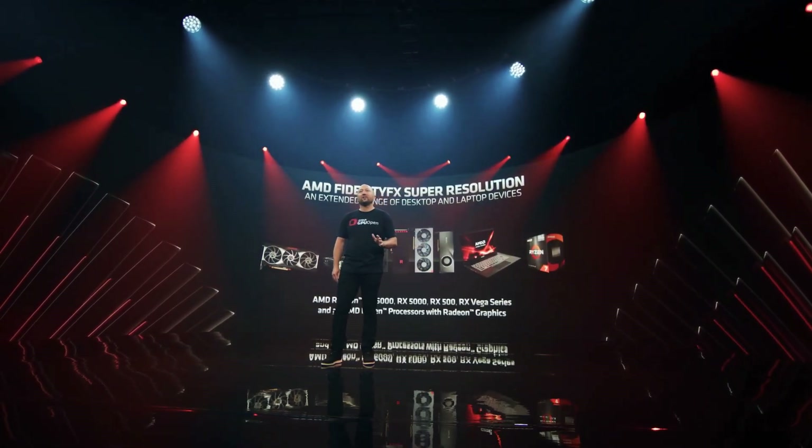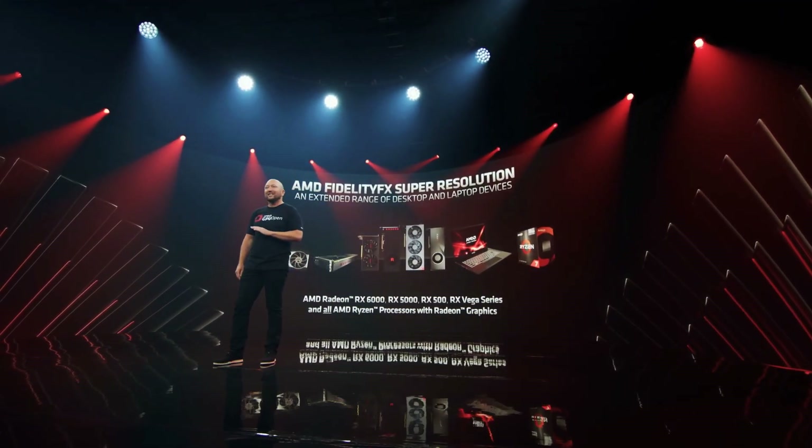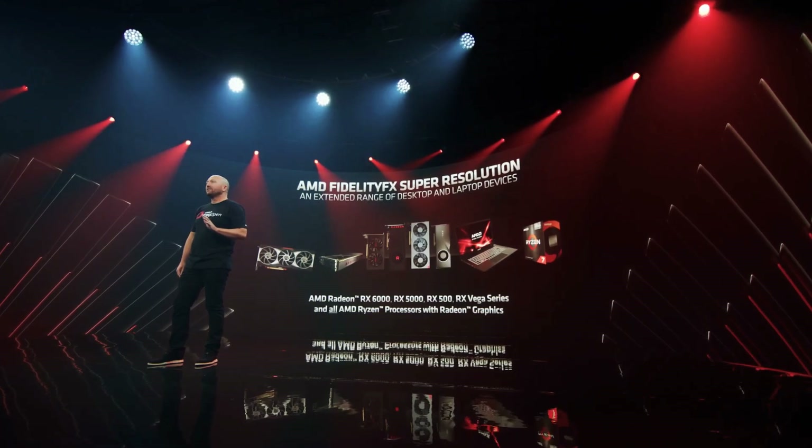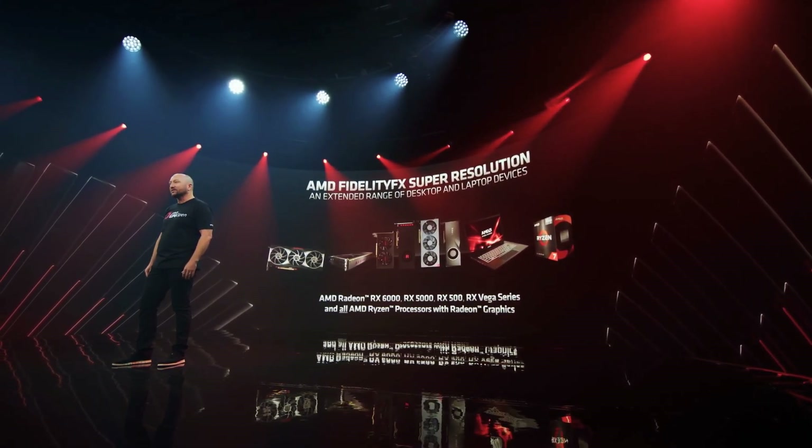Because the FidelityFX suite of technologies is available on GPUOpen.com for the entire industry to freely access, FidelityFX Super Resolution will be supported across a wide range of products.